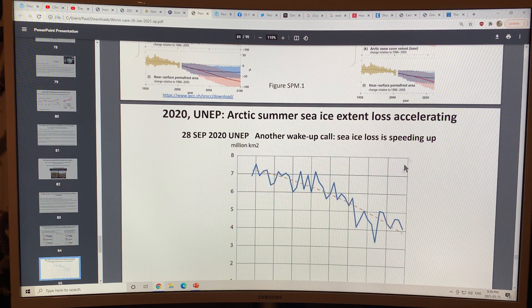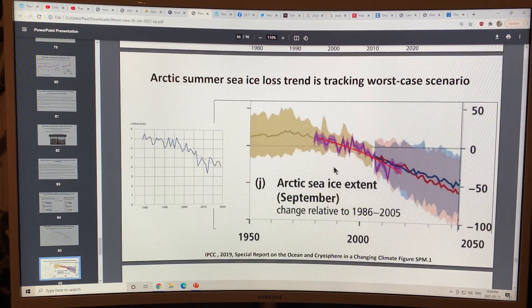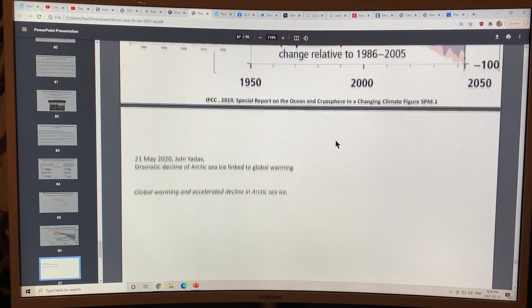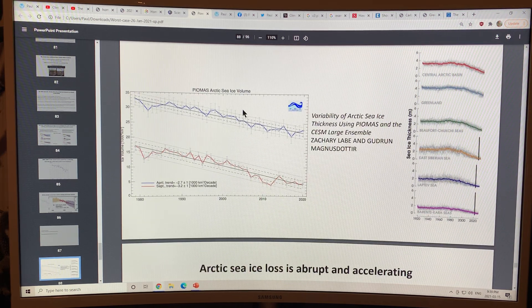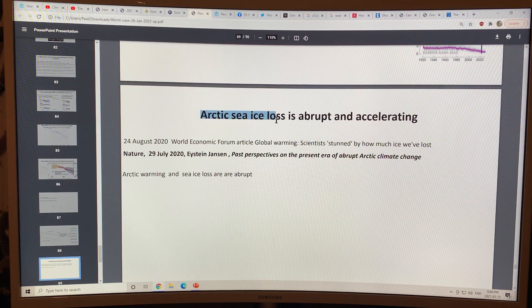The Arctic summer sea ice extent loss is accelerating and tracking a worst case scenario. We're seeing a dramatic decline in Arctic sea ice volume — area times thickness. In April, the decline is significant. In September the decline is the largest at minus 3.2 thousand cubic kilometers per decade, declining across all the different ocean basins. Arctic sea ice loss is abrupt and accelerating.